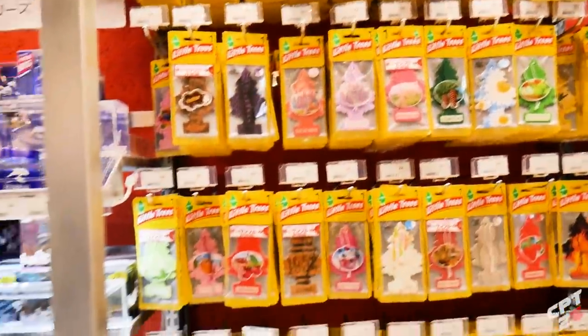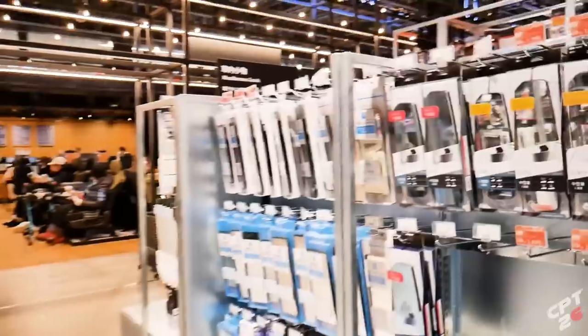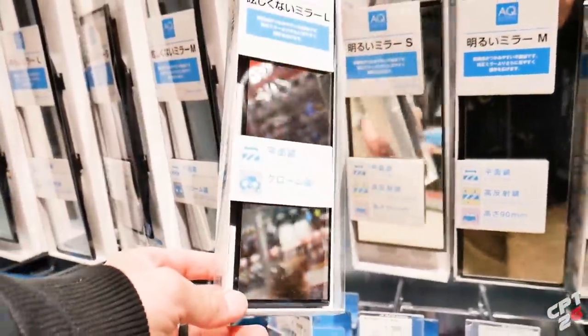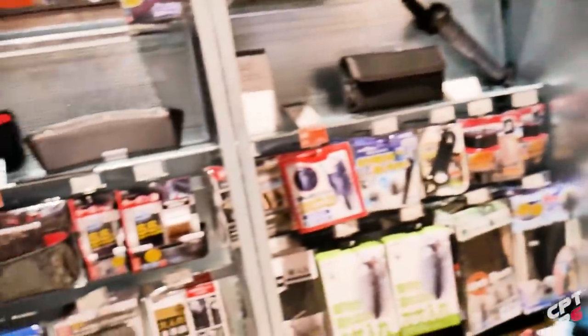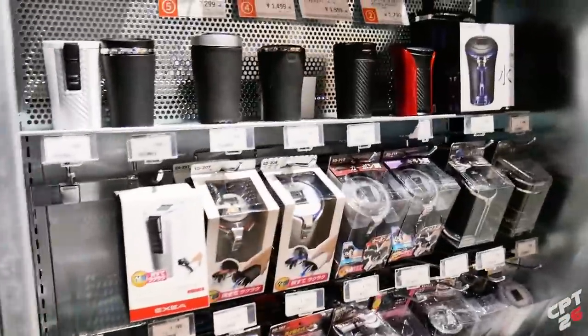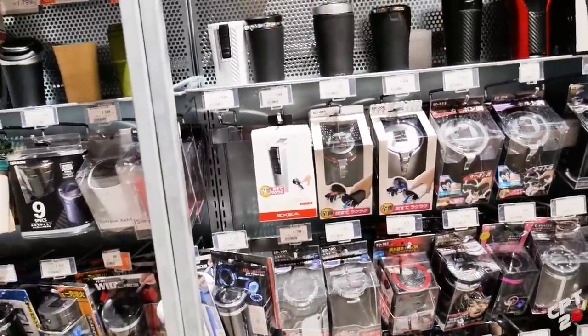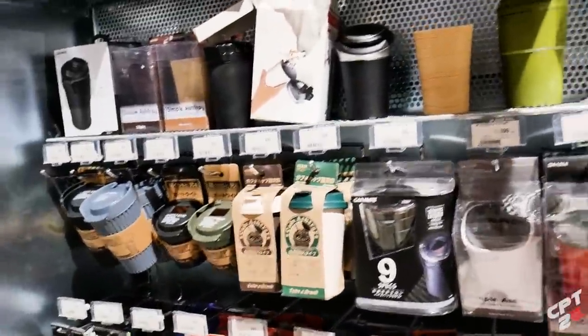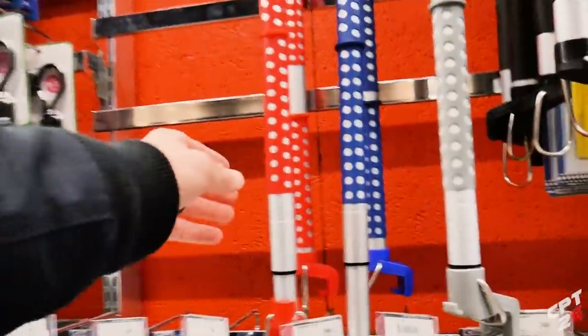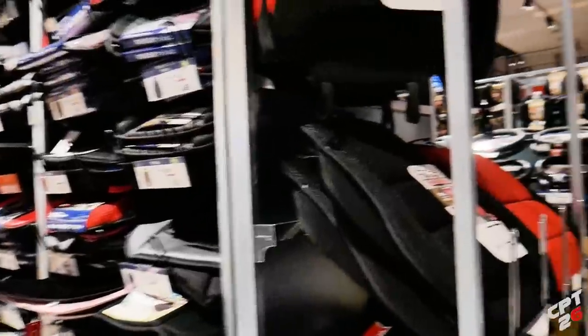Look at all the air fresheners they have. I love the big convex mirrors that they have here in Japan. You can even get a little trash can garbage pail for your car. Ashtrays - smoking is very popular here in Japan - look at this selection of ashtrays.